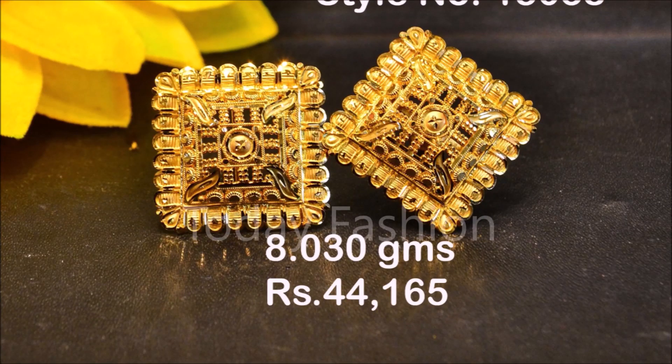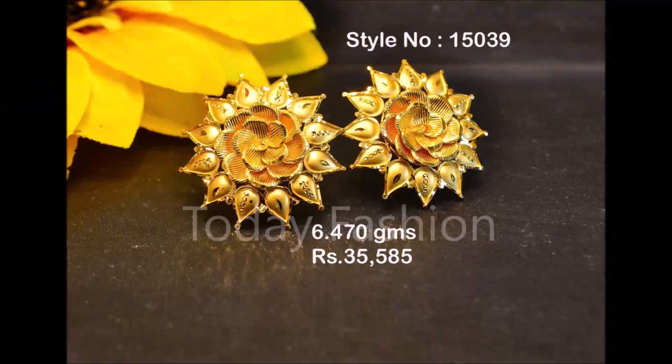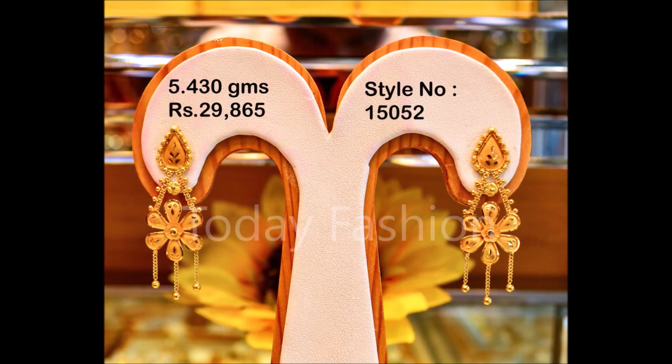Friends, if you like these beautiful designs, please like, share, and give your valuable feedback in the comment section. Also please click the red subscribe button and bell icon. By clicking the red subscribe button and bell icon, you will get notifications from our Today Fashion YouTube channel daily.